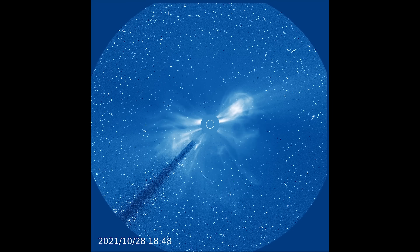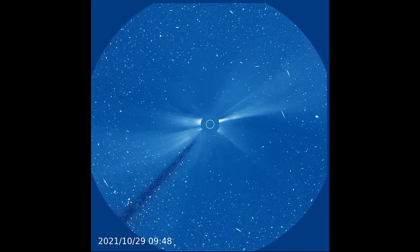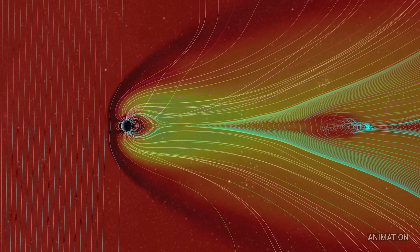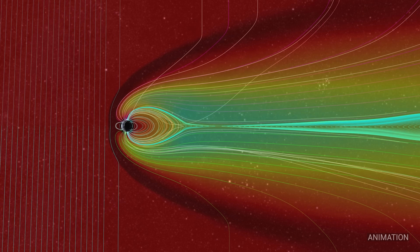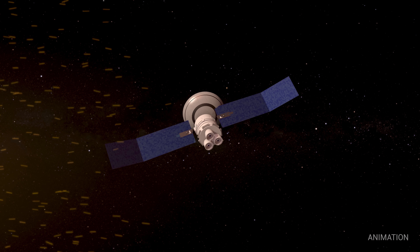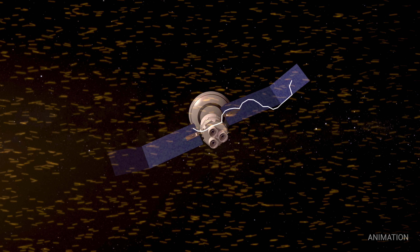We don't completely understand what causes a coronal mass ejection, but within tens of minutes those particles can reach Earth and several things can happen. If they pass through an astronaut they can cause radiation sickness, and when they hit spacecraft they can actually disable electronics.